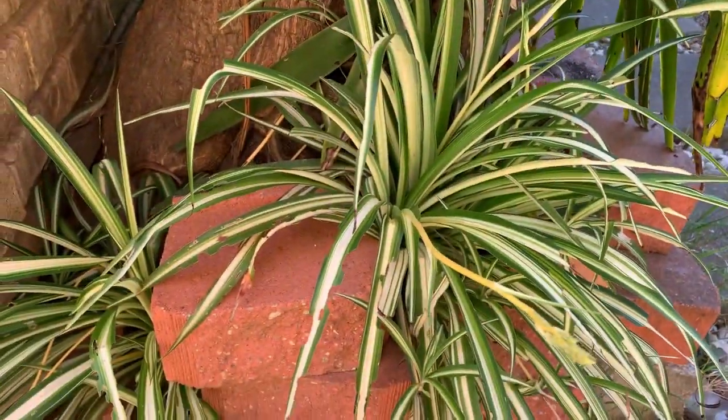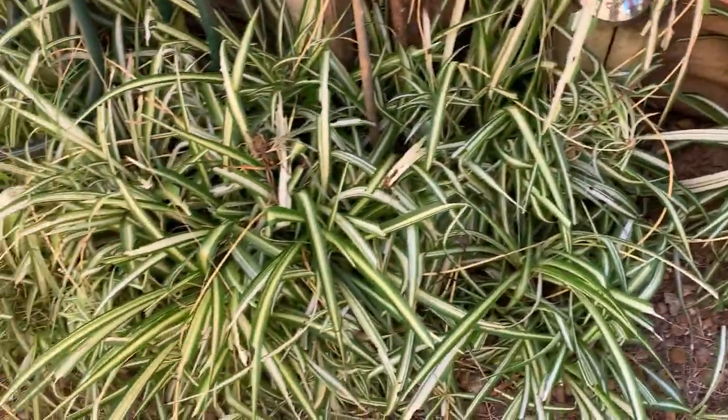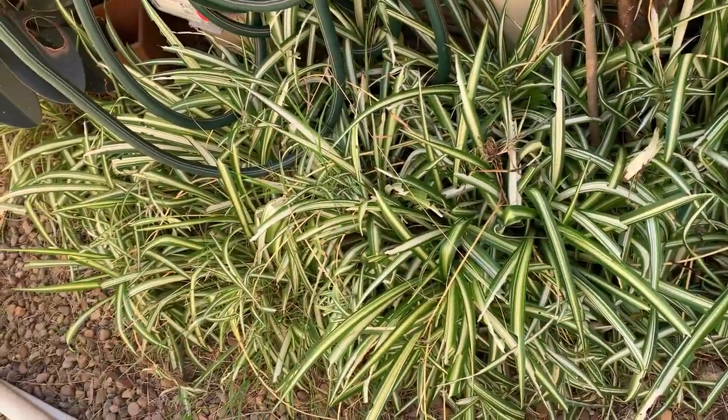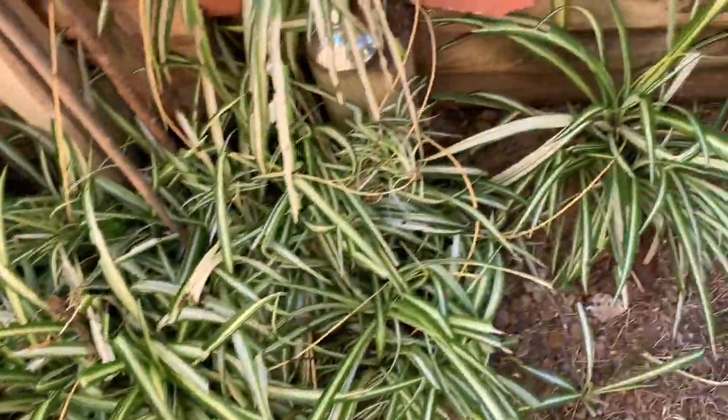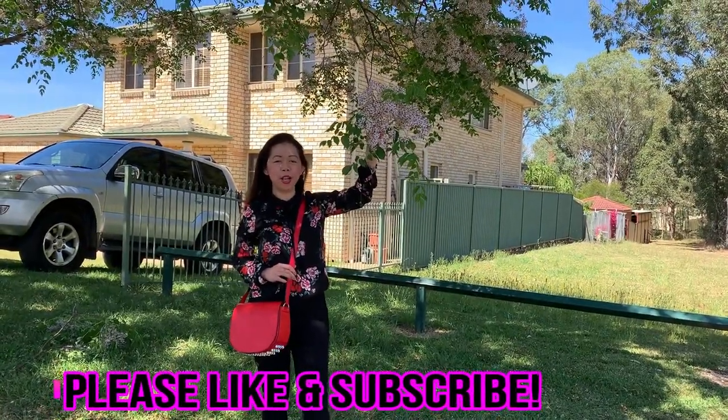She has a lot of spider plant — oh my gosh, so many! And I bought one for $15, super small. Guys, we're heading to Parkley Market now.